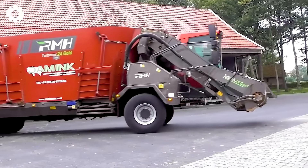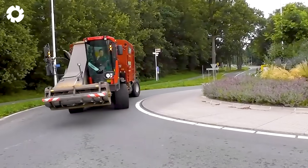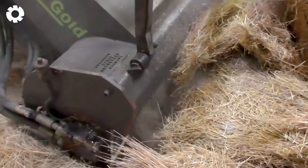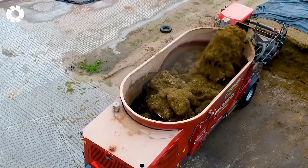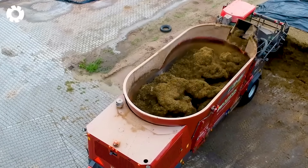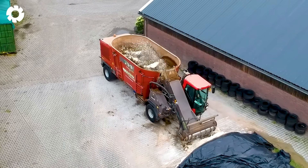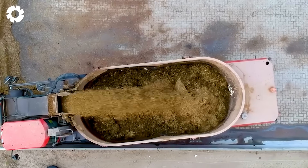The long journey to meet international market demands begins with the RMH Turbomix 24 autonomous TMR mixer. Its powerful engine efficiently grinds, mixes, and distributes silage with precision and consistency, enhancing livestock productivity and optimizing the cattle care process.